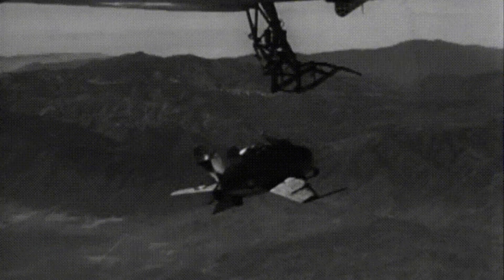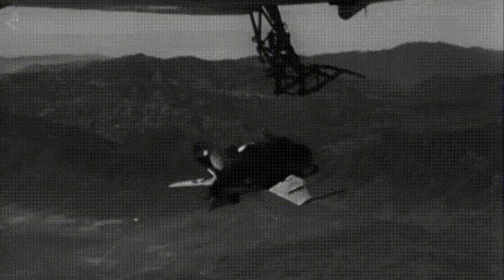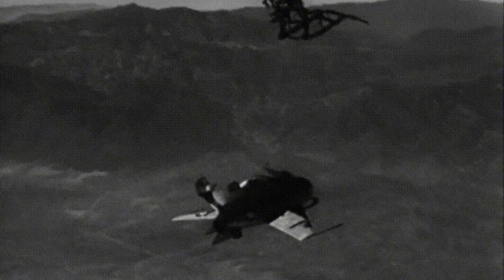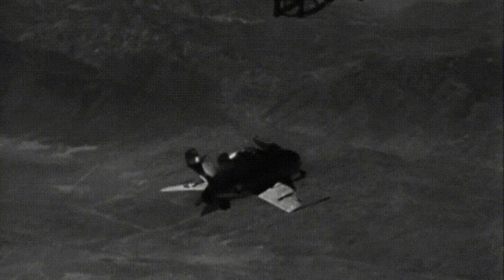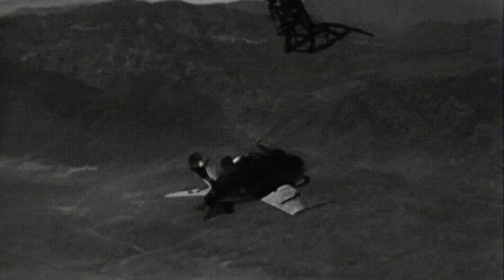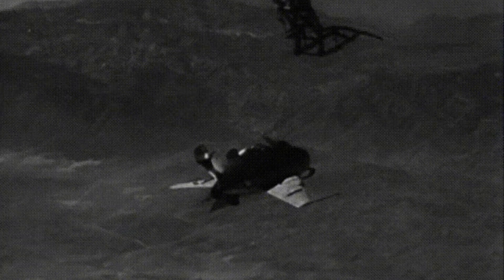However, the hook-on process was complex and time-consuming, and the Goblin had to be maneuvered into position by the bomber's crew. This made it difficult to use the XF-85 in real-world combat situations, where speed and agility are essential. In the end, only two prototypes of the XF-85 were ever built, and the program was cancelled in 1949 after a series of test flights revealed numerous issues and limitations.